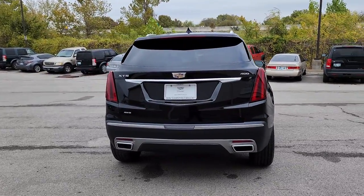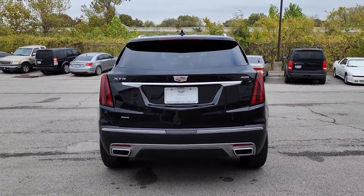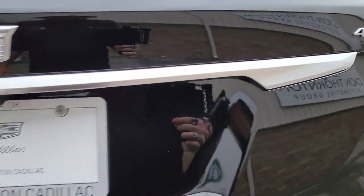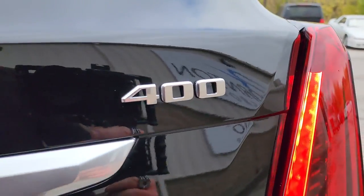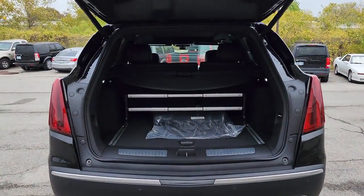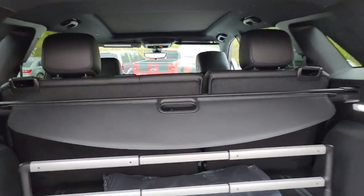These are just some of the great options this vehicle comes with: keyless entry, navigation system, sunroof/moonroof, heated driver's seat, premium sound system, power passenger seat, adaptive cruise control, satellite radio, power liftgate, aluminum wheels.